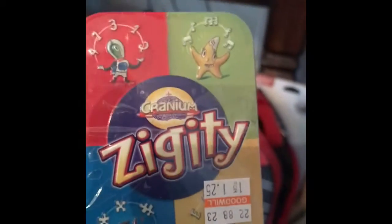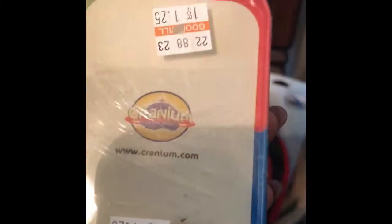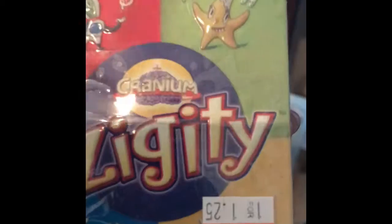This is a Cranium Ziggity — some cards. I'm not entirely sure what it is, but it's brand new. I paid $1.25 for it and put it on Amazon for $19.99. Anything Cranium, whenever I see it, I pick it up.